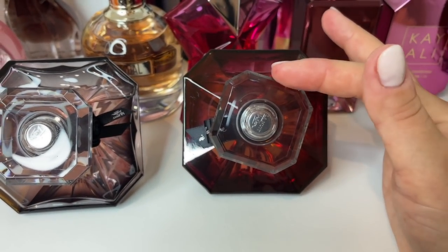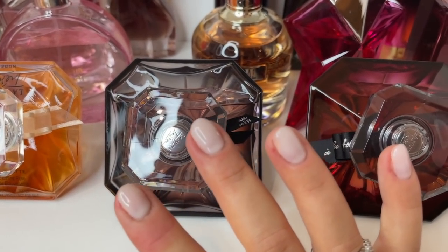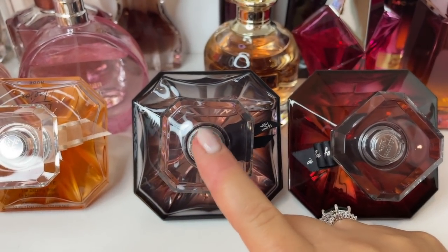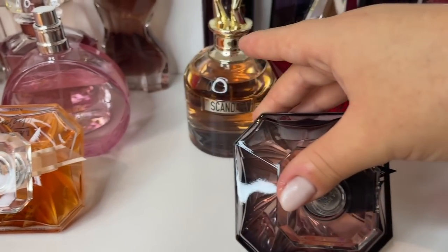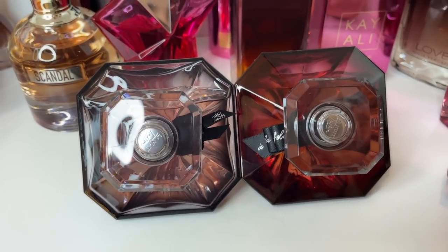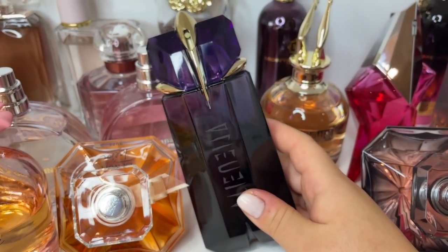La Nuit Trésor À La Folie is more sweet, more vanilla, also a little more woody, whereas the original is more like incense — but both are absolutely amazing, another 10 out of 10 for me. Great lasting power on À La Folie as well, but not as beast as the original. You're great with either or both — but you have to have at least one, trust me, I was so late to the party. And of course we have Alien — I love this baby, this has been my gem for years, 10 out of 10.